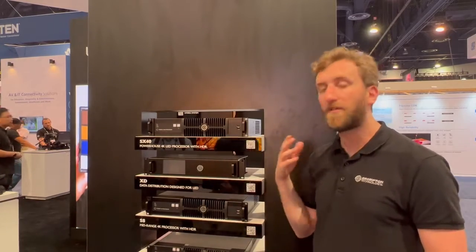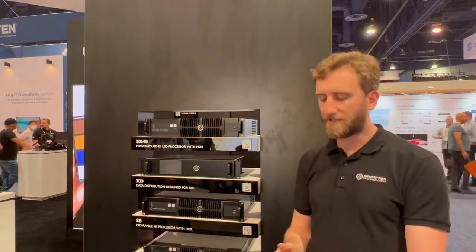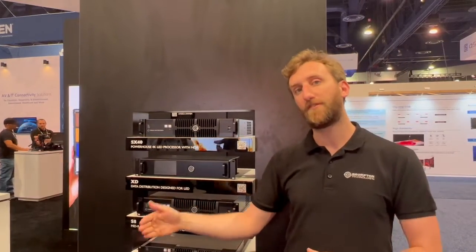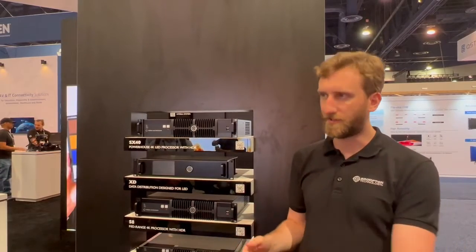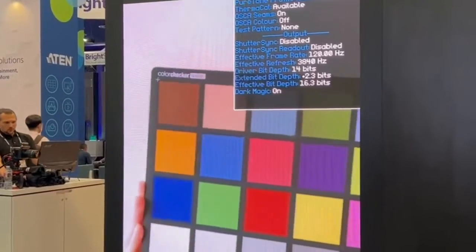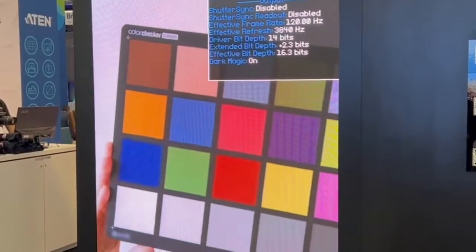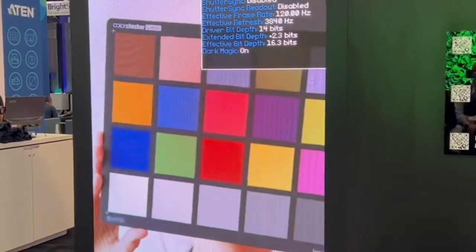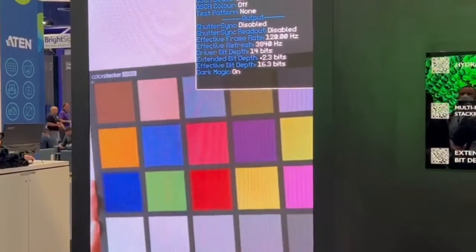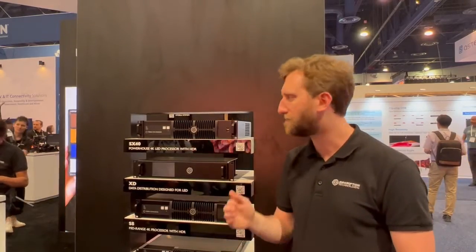One of the newest features that we've got is a feature called extended bit depth. What this means is, let's say you've got a 14-bit panel that can run up to 250 hertz. If you're running at 24 hertz, you've got all this unused refresh that you're not doing anything with. What extended bit depth can do is take that unused refresh and actually make the driver bit depth of your panel larger and extend it. So your low-end greyscale, your colour performance in the darker areas of your content, can really be boosted.